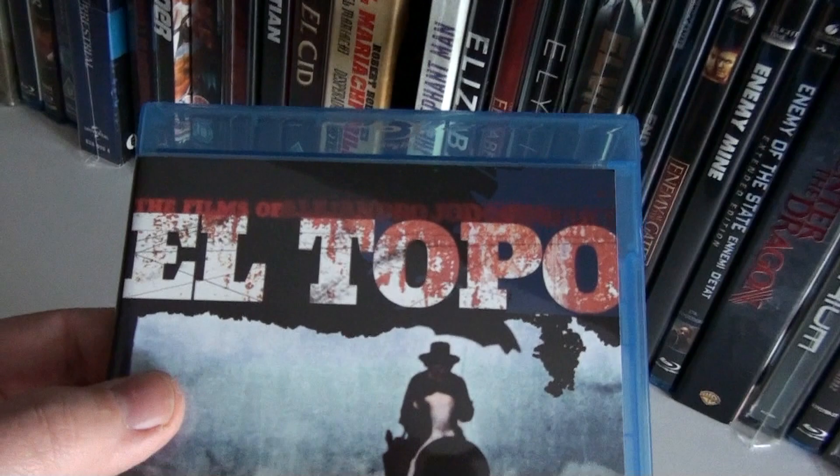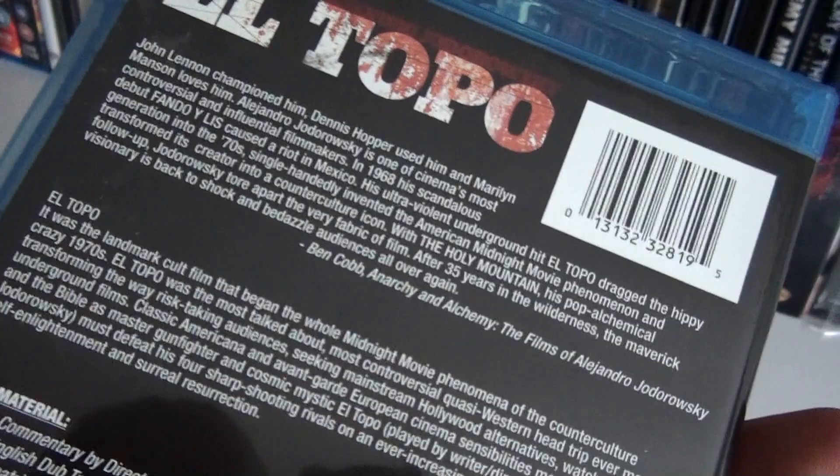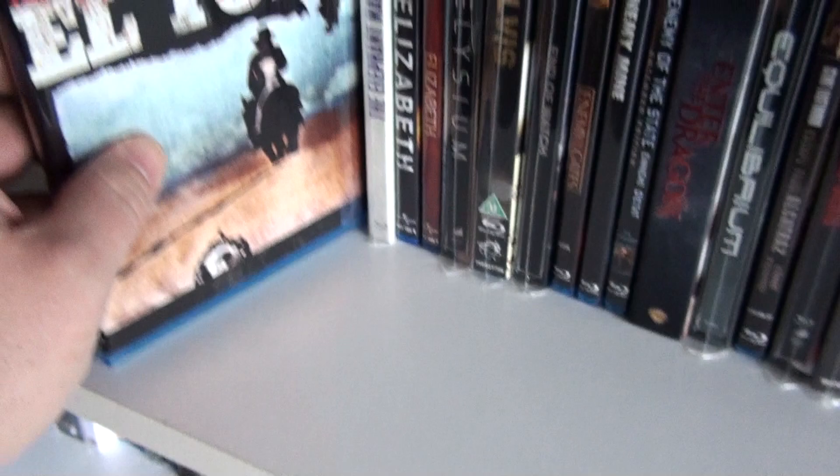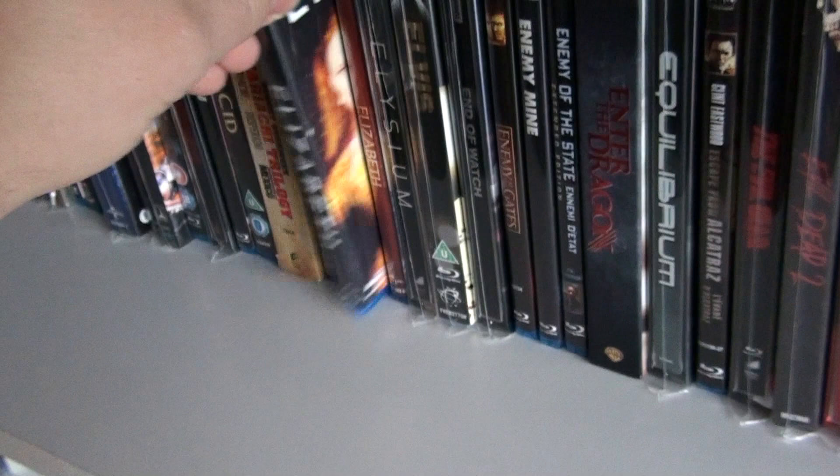El Topo by Alejandro Jodorowsky. I really want to get The Holy Mountain but on Amazon it goes for really high prices — hopefully I can find one for a decent price. One of my favorite David Lynch films: The Elephant Man — a very beautiful film.